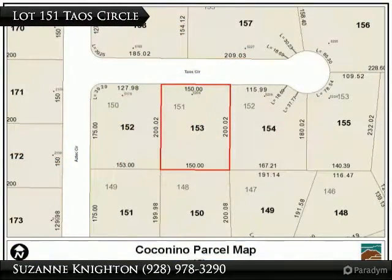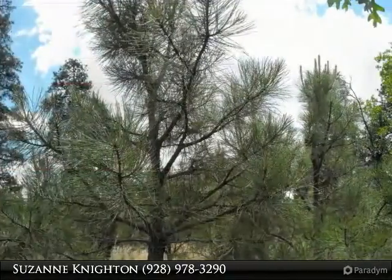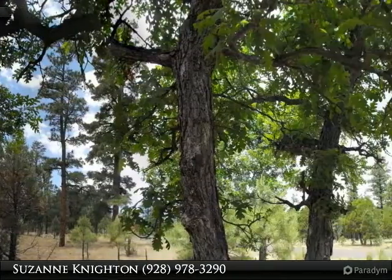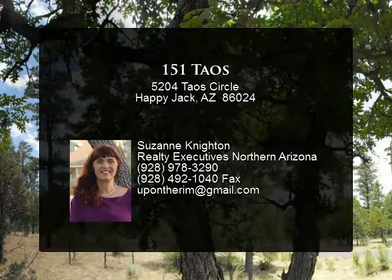1,200 square foot minimum with at least 750 square feet on the ground floor. $26,000 cash only. Located about halfway between Pine and Winslow along Arizona State Highway 87.